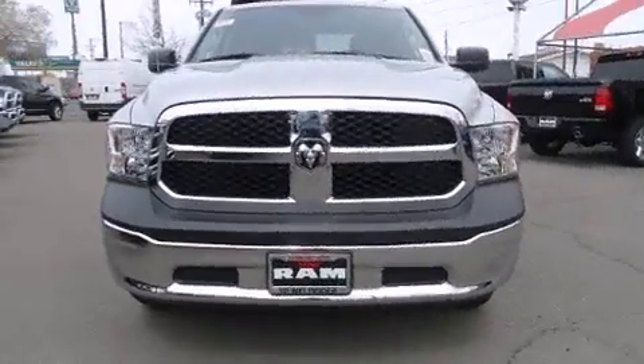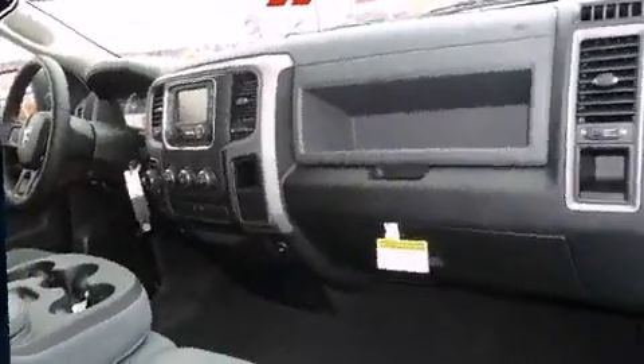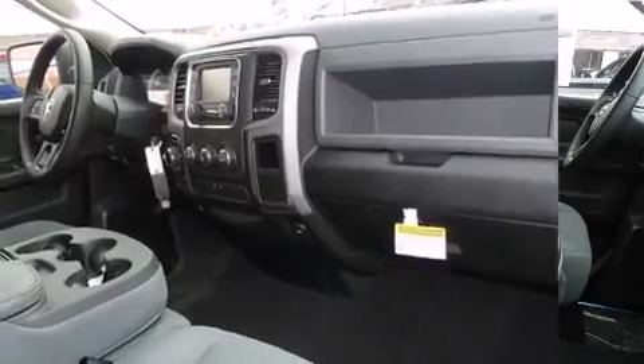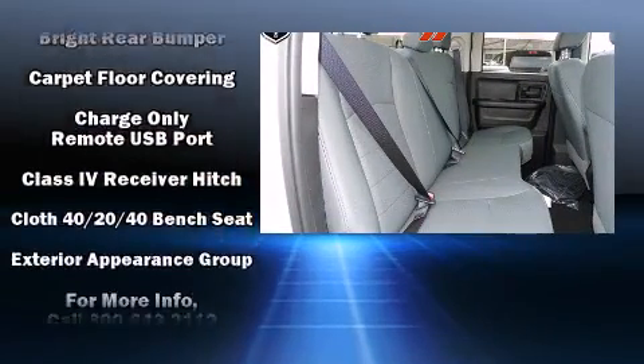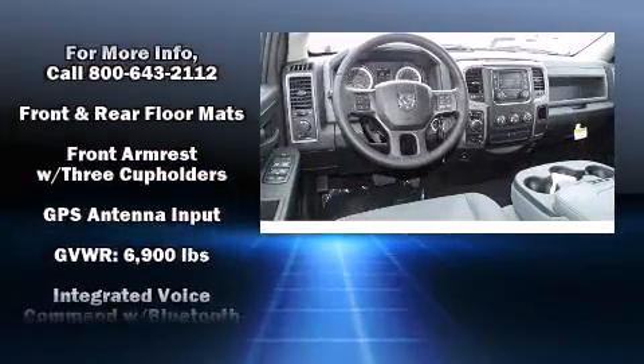Additional features include a bed liner and remote keyless entry. Audio features include an AM/FM radio and six well-positioned speakers. Safety equipment has been integrated throughout, including head curtain airbags, front and side impact airbags, traction control, brake assist, a panic alarm, and four-wheel disc brakes with ABS.